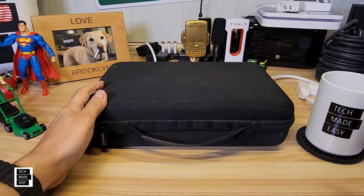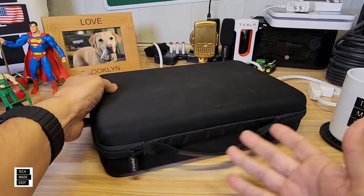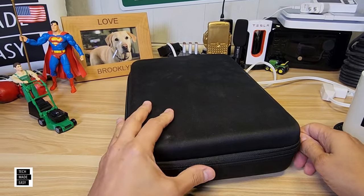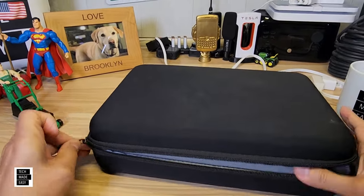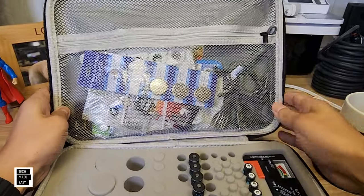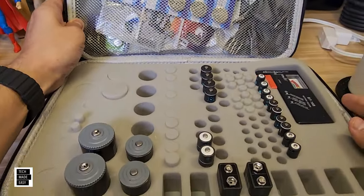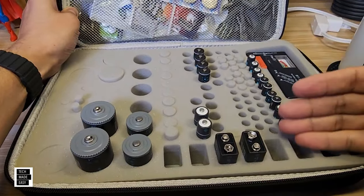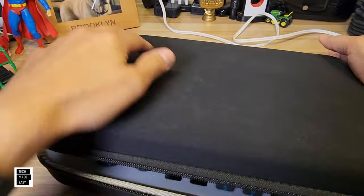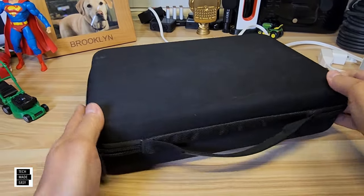One thing I wanted to share: I went out and got a battery storage case because I had batteries everywhere and needed to organize them. This is about $27 — we'll put a link in the description. It gives you a meter if you have standard batteries, and I've got all the charging cables in here, my button batteries, my AA, AAA, 9-volt — everything with plenty of room. For $27, it's made well and I've had it for a couple of years.